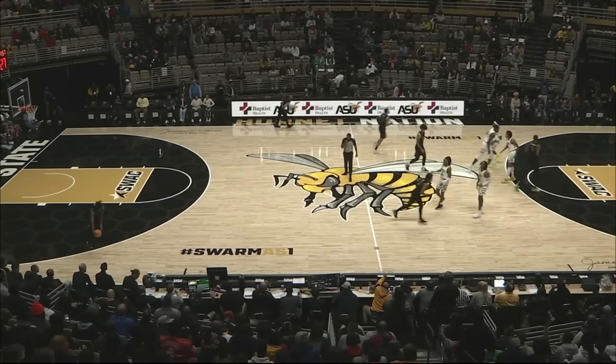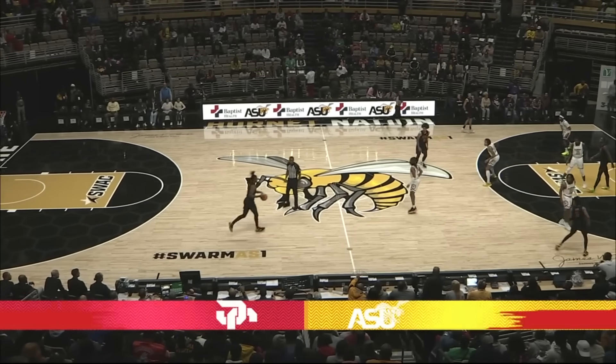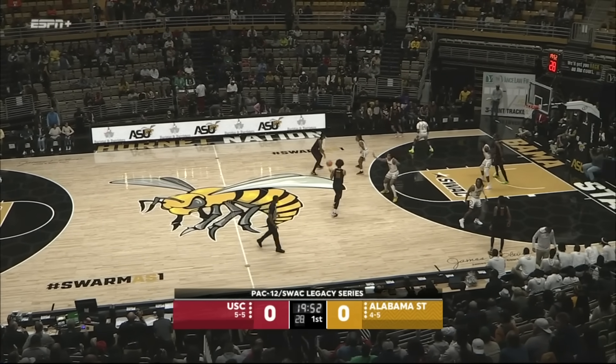Underway from Montgomery. It's USC and Alabama State, part of the Pac-12 SWAC Legacy Series.